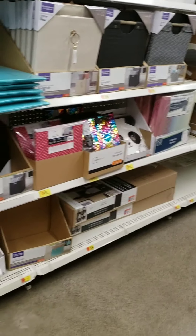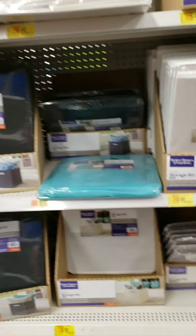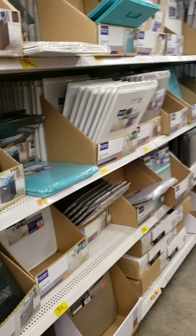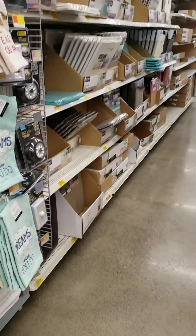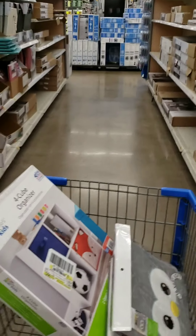If you didn't want the little kid storage ones, there are a lot more bins over here — at least in my store. This entire aisle is pretty much full of them, so if you don't want the kid ones, check these ones out.